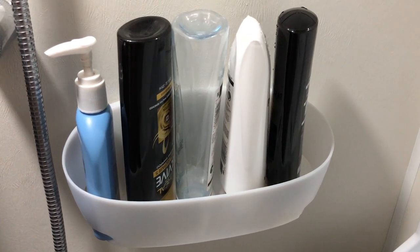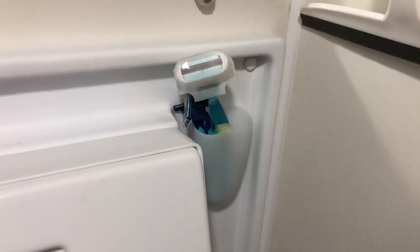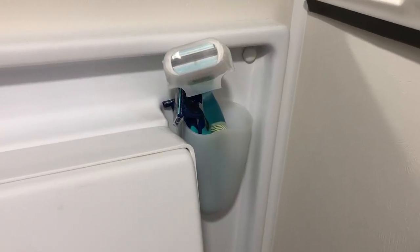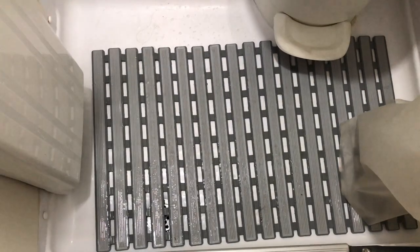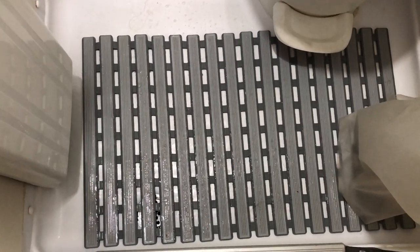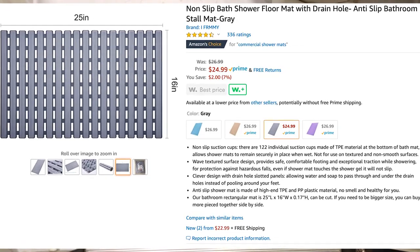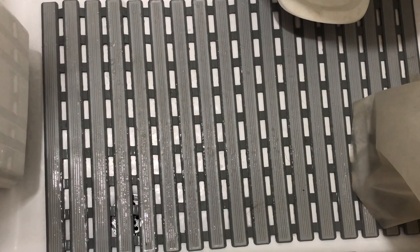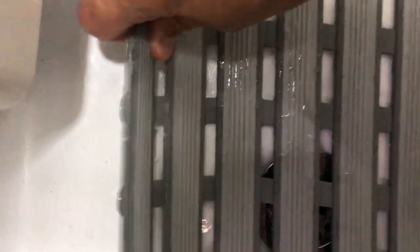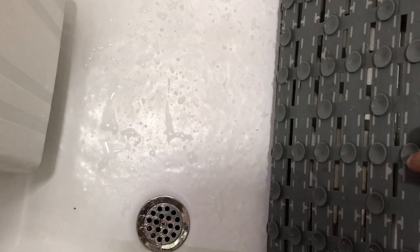We use a command basket to hold all of our shampoos and other bottles, and a small command cup to hold our razors. We also added a shower mat — it drains well, keeps your feet from getting wet between showers, uses suction cups to stay in place, and is easy to pull out and clean when necessary.